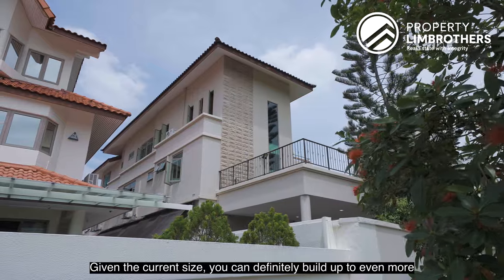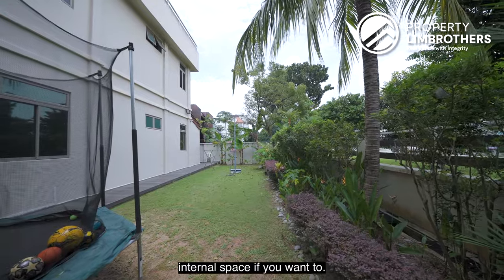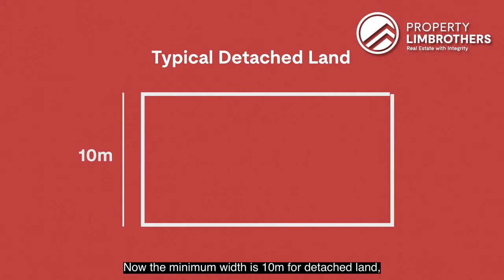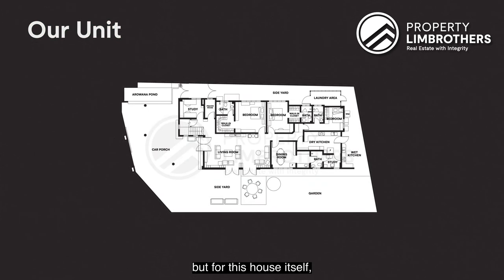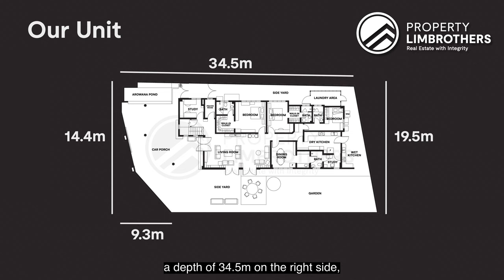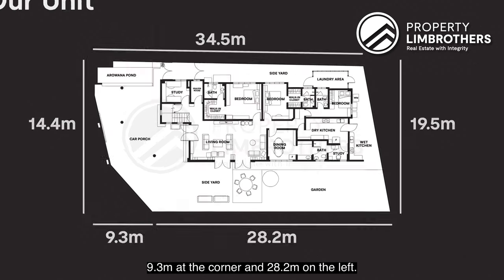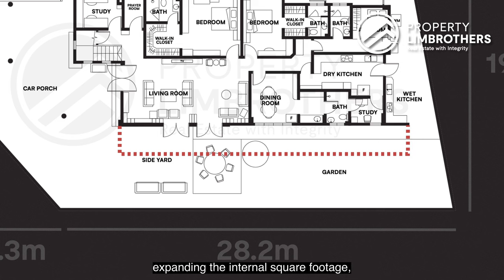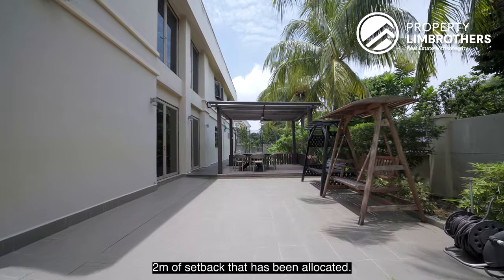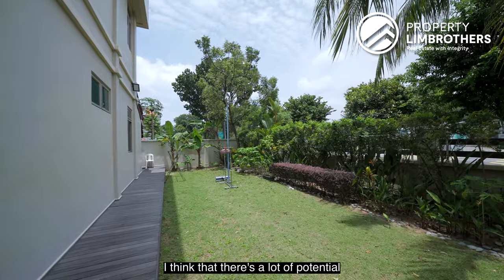Given the current size, you can definitely build up to even more internal space if you want. We are standing on a corner detached plot. The minimum width is 10 meters for detached land, but for this house we have a width of 14.4 meters from the front, 19.5 meters from the back, a depth of 34.5 meters on the right side, 9.3 meters at the corner, and 28.2 meters on the left. If you are thinking about expanding, you must adhere to the 2-meter setback required by URA — and this property has more than 2 meters of setback already allocated.